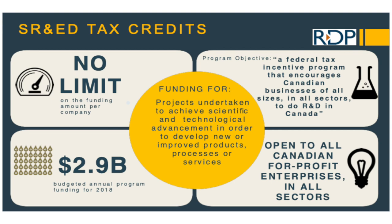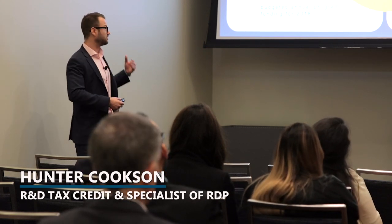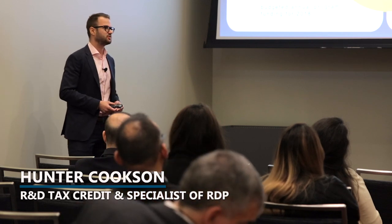SR&ED is submitted with your corporate taxes after your fiscal year end. If you are a Canadian-owned company, you could get up to 35% federally back. The lowest amount you'd get is 15% non-refundable, which can be applied to future years' taxes. Any sorts of research and development that advances science or technology — this is a tax credit you should definitely be looking at.